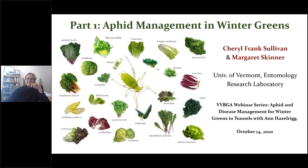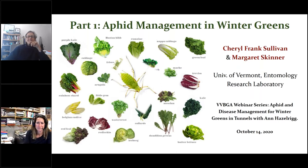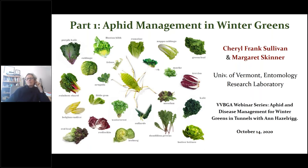Welcome everybody to the Wednesday vegetable and berry grower webinar. Today's talks are on managing aphids in winter greens and tunnels, and also managing diseases on that crop. We're going to start with Cheryl Sullivan from UVM, and then Anne Hazelrig will follow. It's probably best to hold your verbal questions until the end of the talks; feel free to type them in the chat as we go. Take it away, Cheryl.